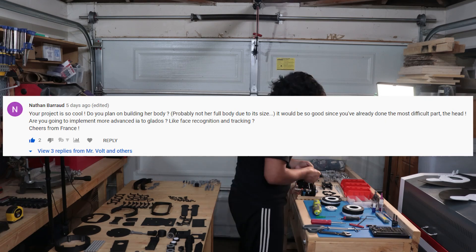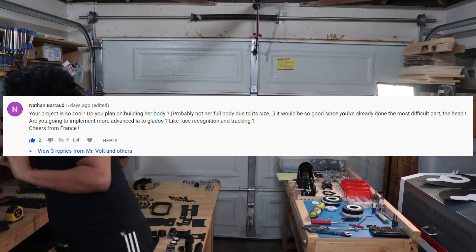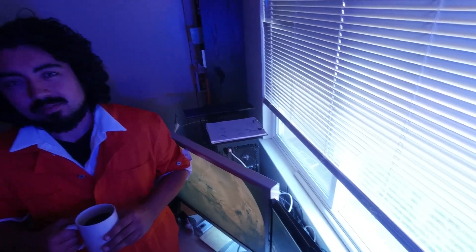Nathan asked, are you going to implement more advanced AI to GLaDOS, like face recognition and tracking? Yes, I'll be adding a camera and more microphones. The shot from her POV is actually with an action camera. The camera will have to be mounted elsewhere because it's either have her eye glow yellow or be a camera, but not both.